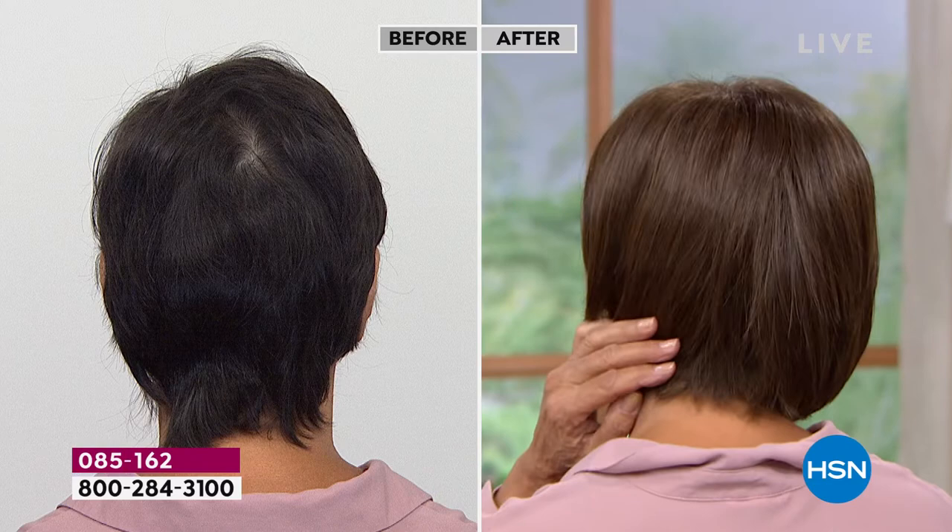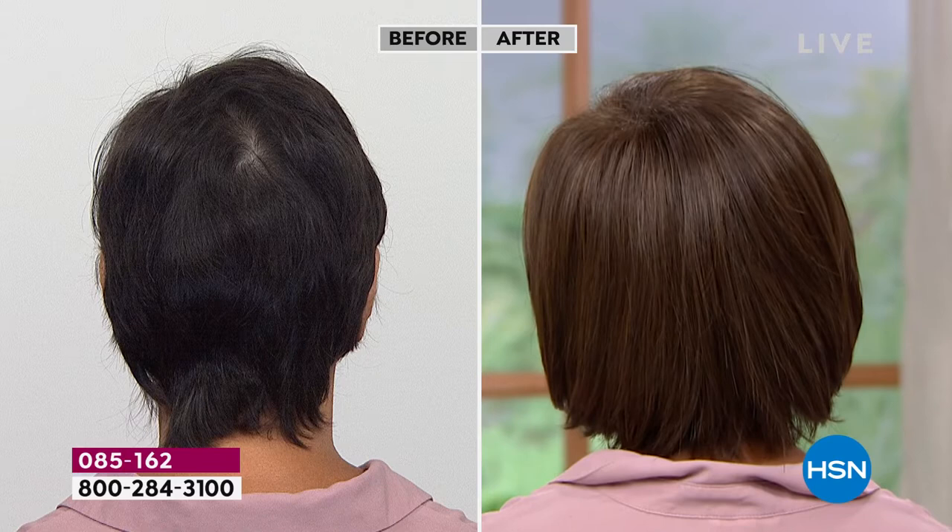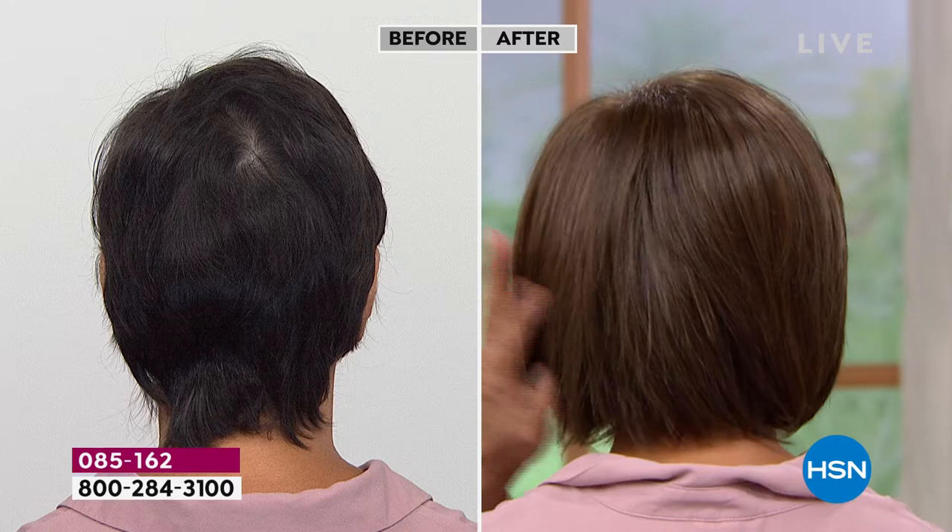Gabor has been around for 52 years and they have perfected everything that can give a woman the hair she's always dreamed of. Look at that crown — that split in the back on the before is every woman's nightmare. So many women tell me how much they hate how that hair splits, but that's a growth pattern — you can't get rid of it unless you put Gabor on.